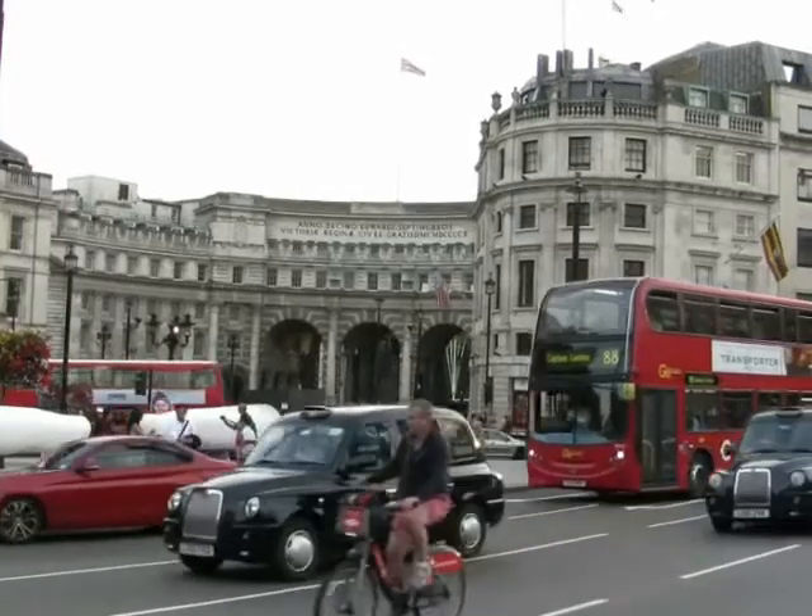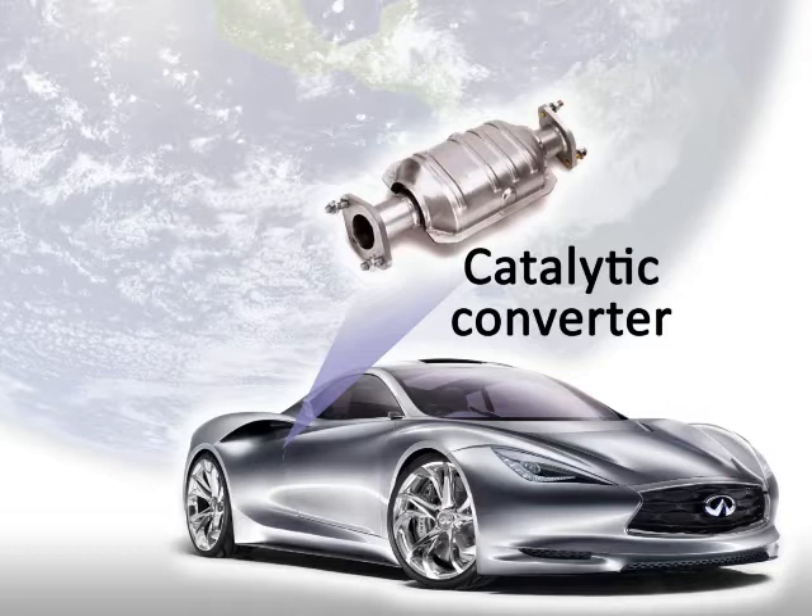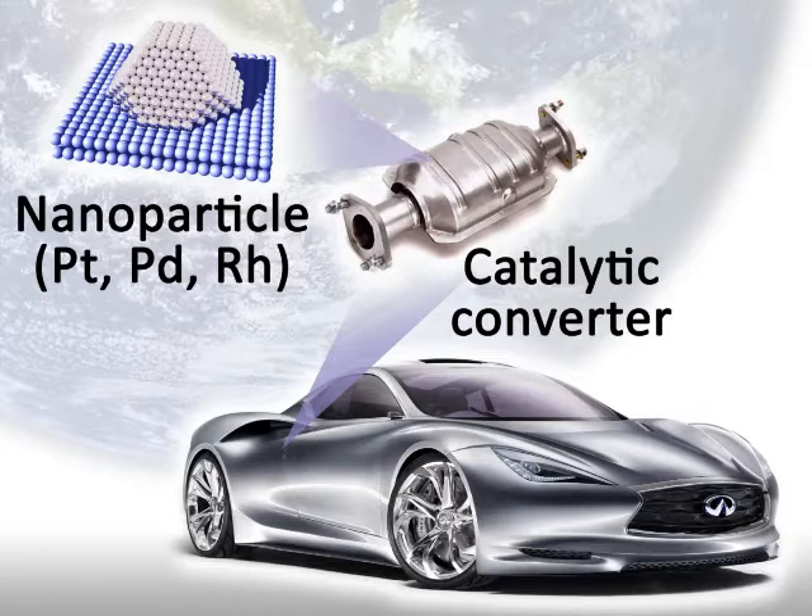Emissions control technologies are already playing an important part in our lives. Catalytic converters in personal vehicles make use of expensive precious metals, such as platinum and palladium, to eliminate toxic gases from the exhaust stream.